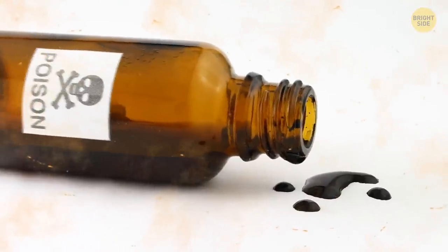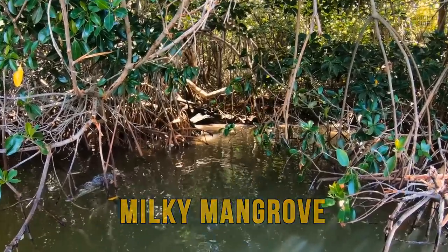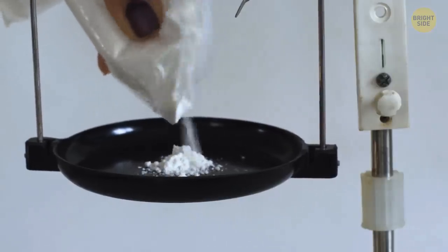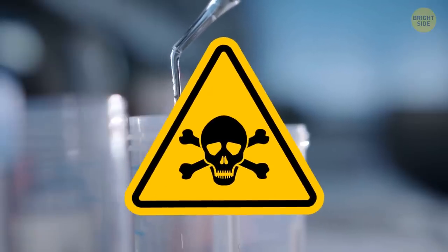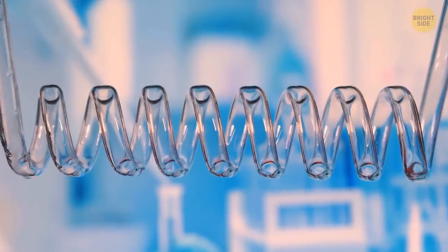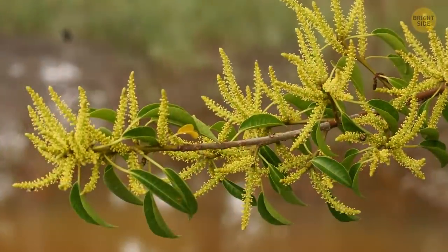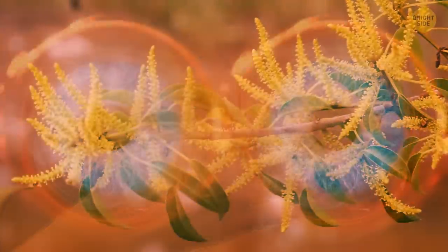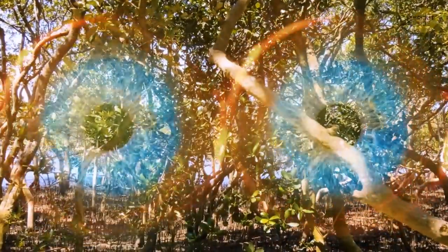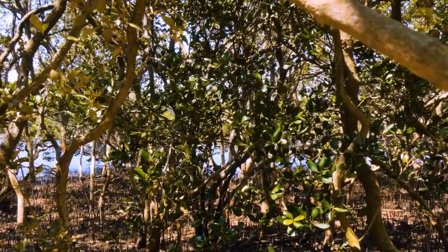We all know the dose makes the poison — and milky mangrove is another proof of that saying. It can be extremely useful for medicinal purposes, but extremely toxic when used incorrectly. It may not only be the dose but also the science that makes the poison. This tree's sap can cause blisters, burns, and even temporary blindness, just like the Manchineel tree — which is why people also call it the blind-in-your-eye mangrove.